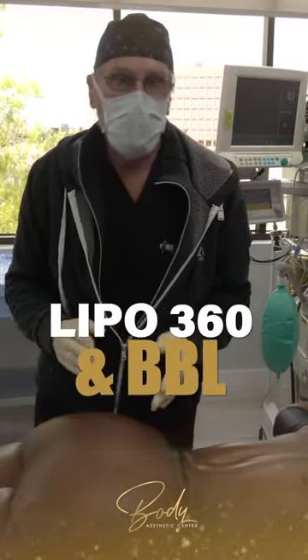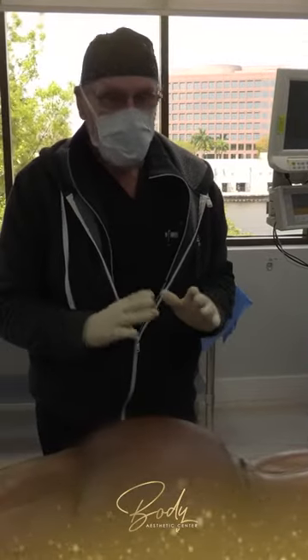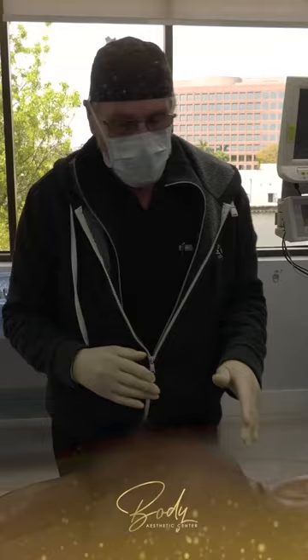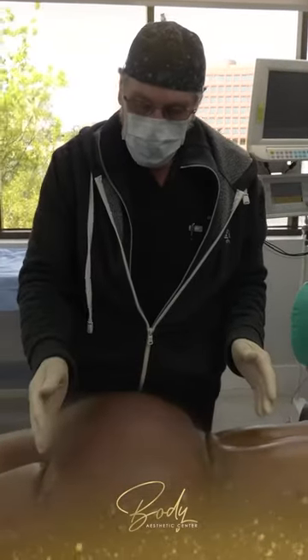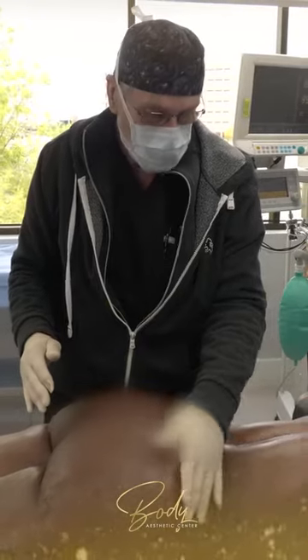We've just finished doing a Lipo 360 and a BBL. This is a 43-year-old female who wanted some refinements. She was looking for a flatter abdomen, a narrower waist. She wanted to increase the contour of her buttocks and fill in some small hip dips that she had in this area as well.